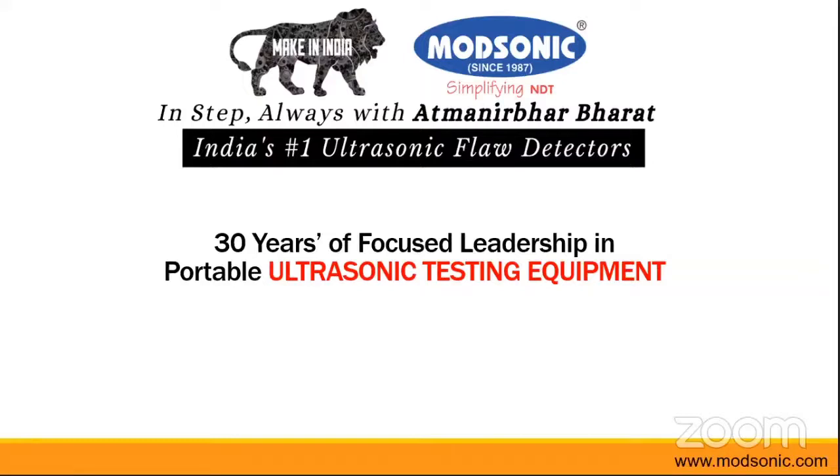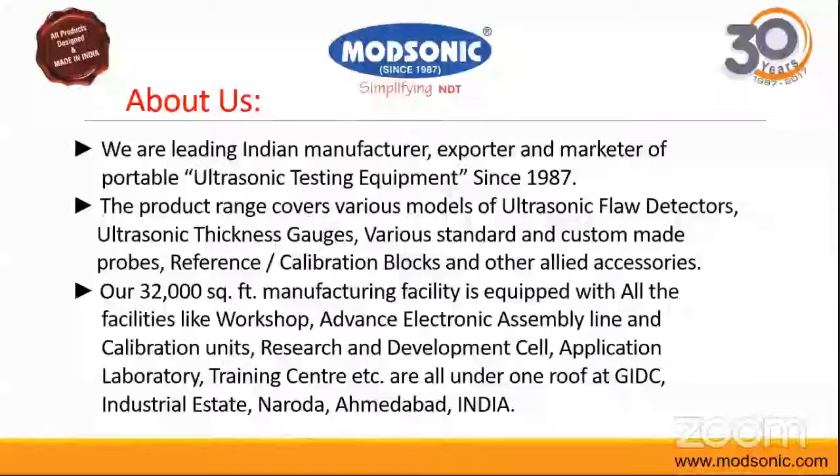We are a 30-year-old company specially focused in ultrasonic testing and the manufacture of ultrasonic testing equipment. We are one of the leading Indian manufacturers, exporters, and marketers of portable ultrasonic testing equipment since 1987, and our product portfolio contains ultrasonic flow detectors and thickness gauges.